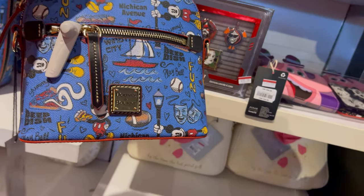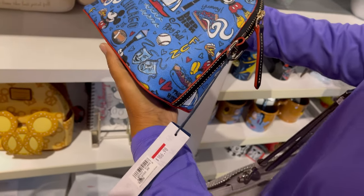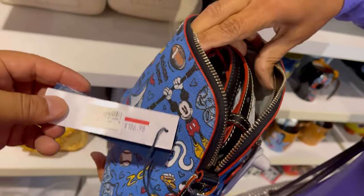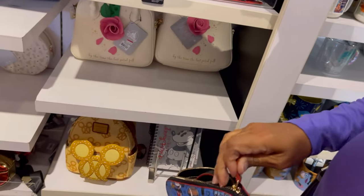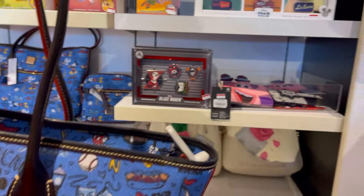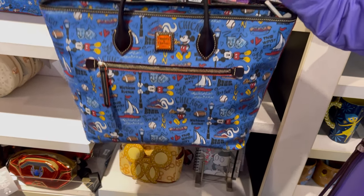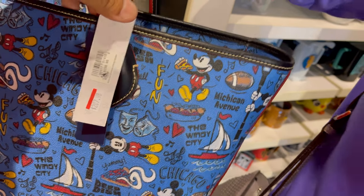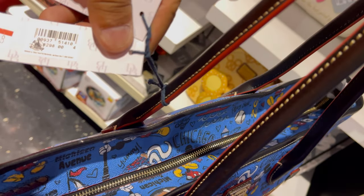Oh, that's a Mickey football — how much is that? It is red tagged — $186.98. Original $268. It has a little scrap inside. That's cute. And then they have the bigger tote — where's the price on this one? $207.00. Original price is $298.00.